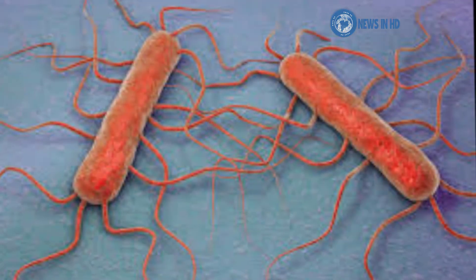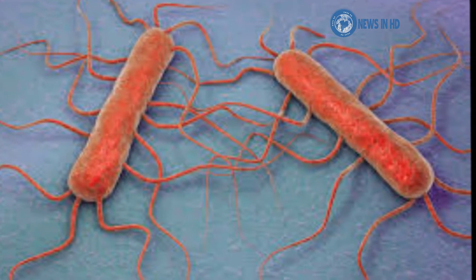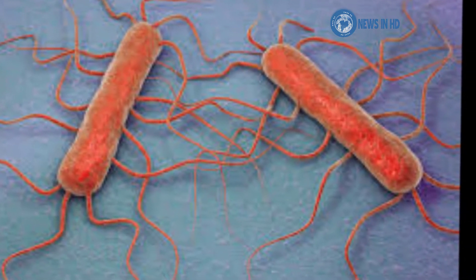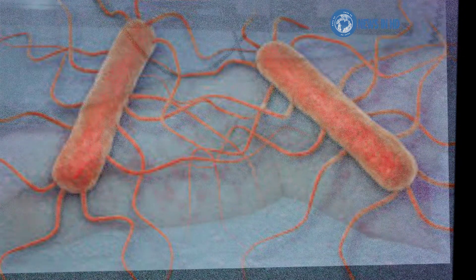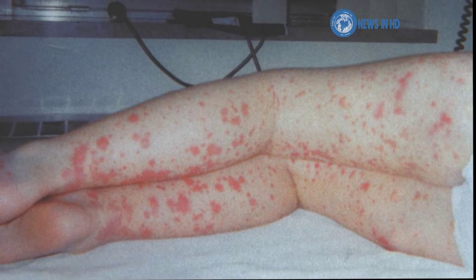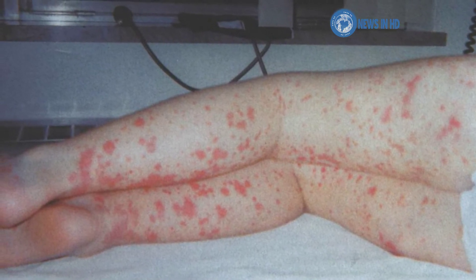How is it spread? Listeriosis is spread through eating contaminated food. How is it treated? Diarrhea due to Listeriosis may only require symptomatic treatment. More serious infections, however, may be life-threatening and require intravenous antibiotics.